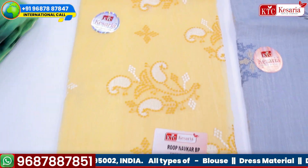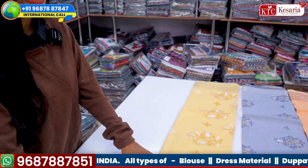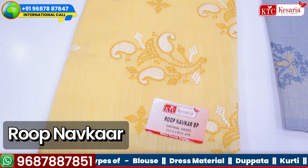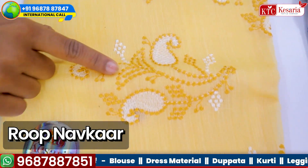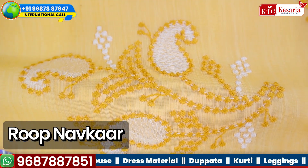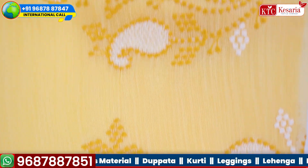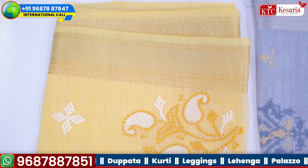I have one more design — look at this collection, it is very nice. You will see the thread detailing. You might think this is a big embellishment, but it is not — it is total thread work. You can see the finishing and the detailing here. It is a very nice collection.